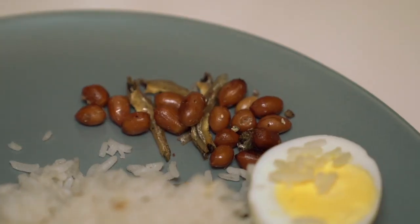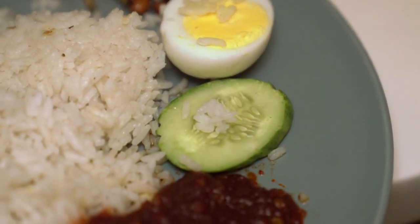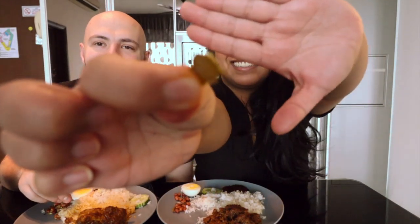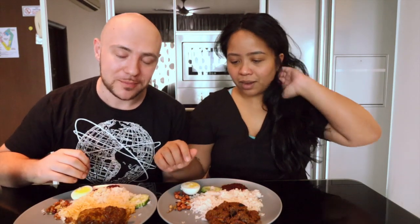We got peanuts, ikan bilis, half boiled egg, cucumber, sambal, and the rendang — beef rendang. Shards of lemongrass are everywhere, and look at that bit of lime leaf right there. Of course, with nasi lemak the first thing to do is try the nasi by itself. It smells very coconut-y. Mmm — very nice coconut flavor, very fragrant rice. Already a good sign.